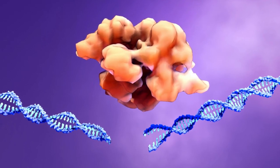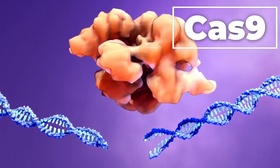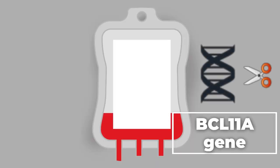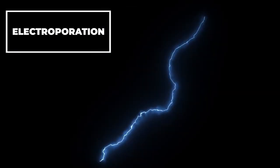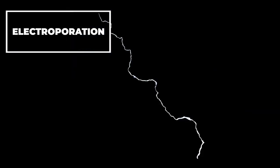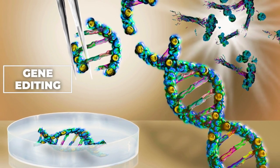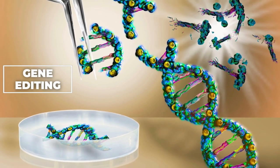The CRISPR system cuts genes out of DNA using an enzyme called Cas9, which acts as molecular scissors. To do this, blood-making stem cells are taken from a patient's bone marrow, and the BCL11A gene is edited and turned off. In the laboratory, the CRISPR editing components are introduced by electroporation, meaning no virus is used. This makes a much smaller change to the genome than other gene therapies, which insert a whole working copy of a gene into the cell's genome.